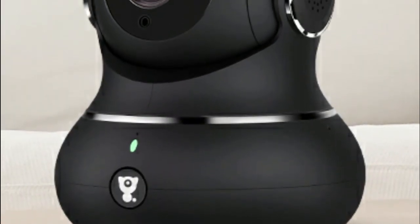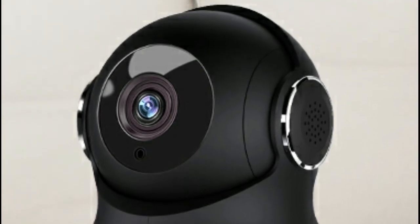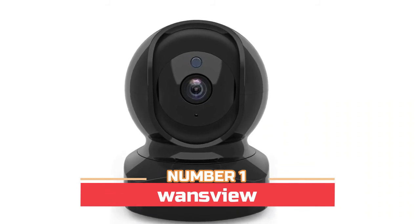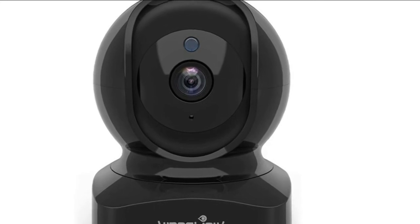The motion detection sensitivity can be adjusted by yourself. When you turn on the auto movement tracking function, the security camera will move as the object moves. You can also manually turn it on or off as you like. The night vision distance is up to 33 feet in pitch dark.